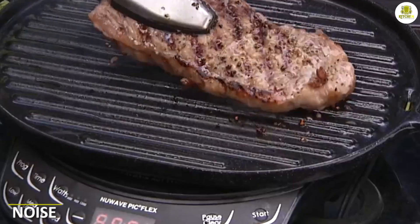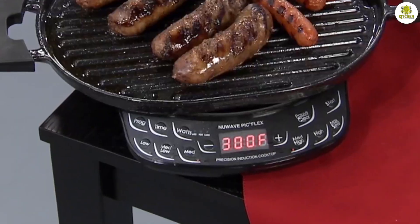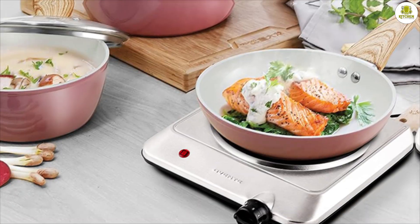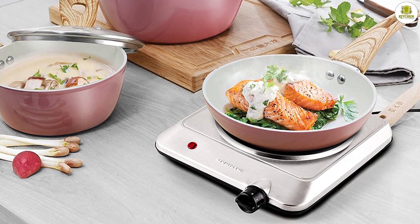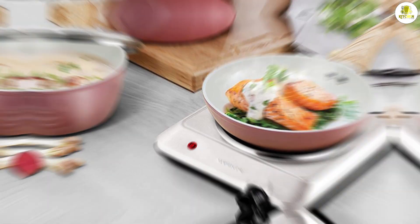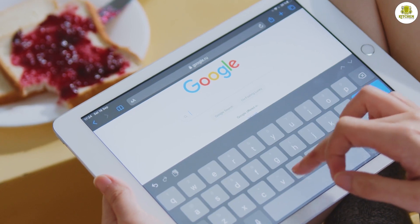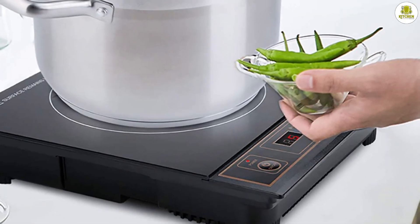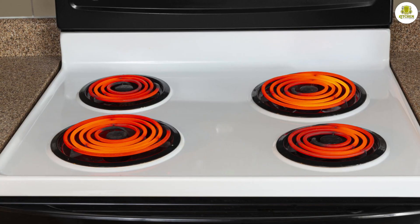Noise: induction stoves can be noisier than electric stoves. The alternating magnetic field can produce a buzzing or humming sound, especially at high power levels. However, some models are designed to reduce the noise level, so be sure to look for one that is quiet if this is a concern for you.